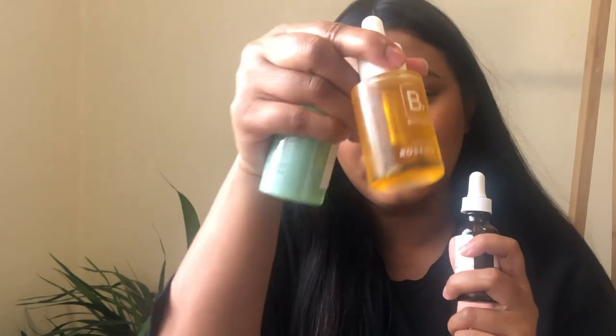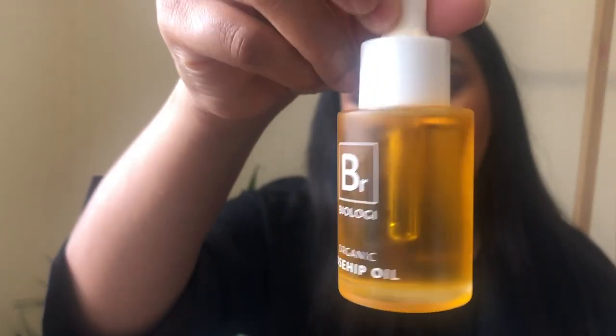My personal favorite facial oils — I love rosehip. This is the Biology Organic Rosehip Oil. Because it's an unrefined rosehip oil, it has the ability to really mimic the skin's natural sebum and helps with healthy skin cell turnover, allowing healthier skin cells to sit on top. I absolutely love rosehip oil. It's brilliant for uneven skin tone, scars, dark spots, and gives you that nice luminous finish. It's a great one for all skin types, especially oilier skin.